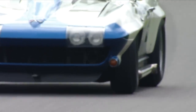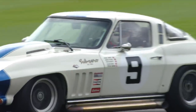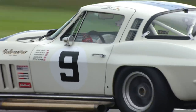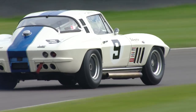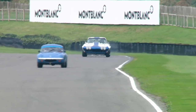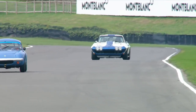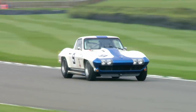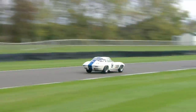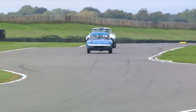It looks like Craig Davis to me — yeah, that's Craig Davis' helmet. An improvement — must be Rob Huff at the wheel for the ex-Dick Protheroe E-Type of Richard Mines. Rob Huff goes third with a 1:26.039. Andrew Smith pits now to give way to Oli Bryant.